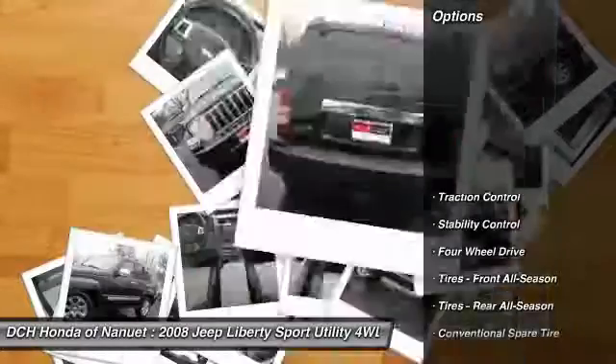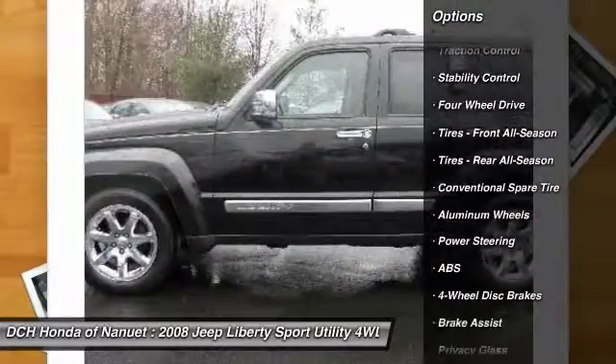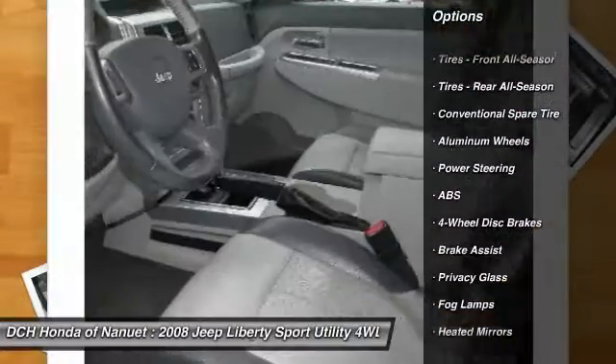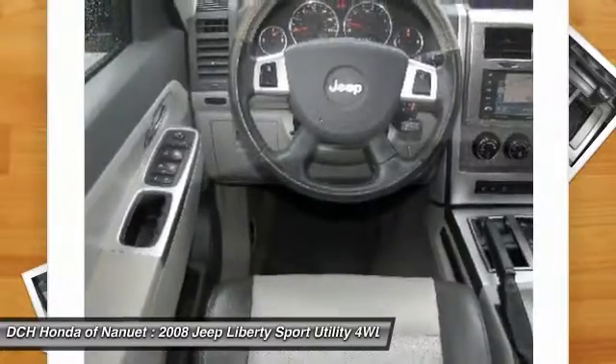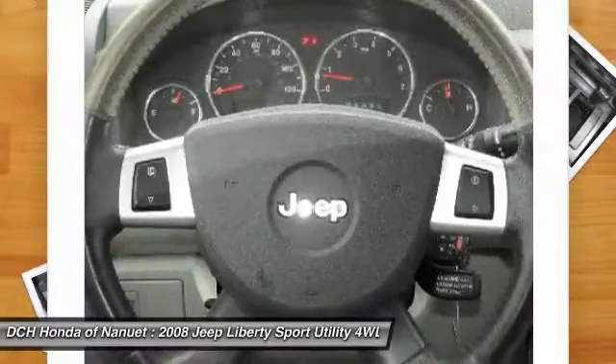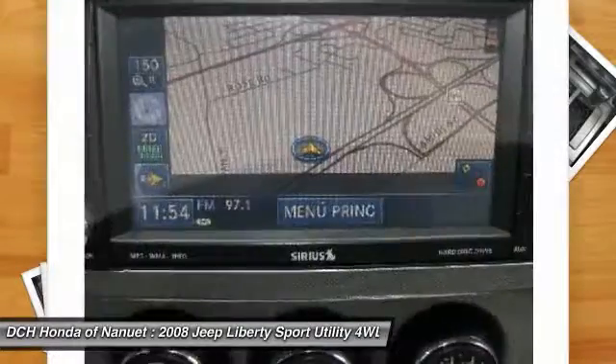Here are some of this vehicle's great options: keyless entry, steering wheel audio controls, anti-lock braking system, stability control, traction control, leather-wrapped steering wheel, power steering, adjustable steering wheel, driver airbag, auto-dimming rear-view mirror.